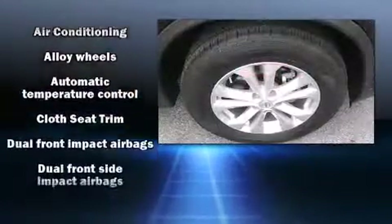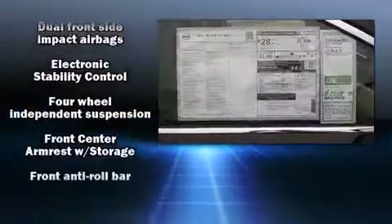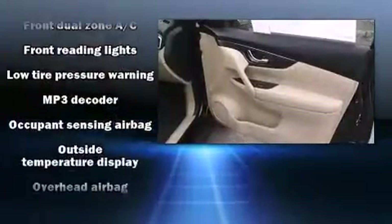Nissan ensures the safety and security of its passengers with equipment such as dual front impact airbags, head curtain airbags, traction control, and brake assist.